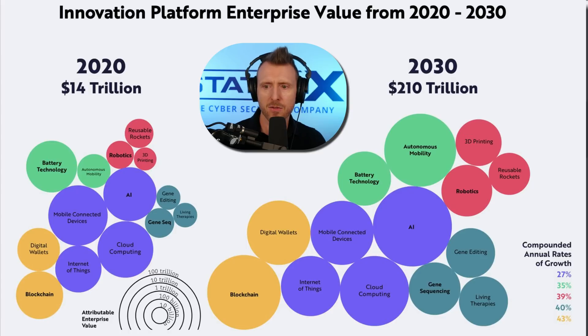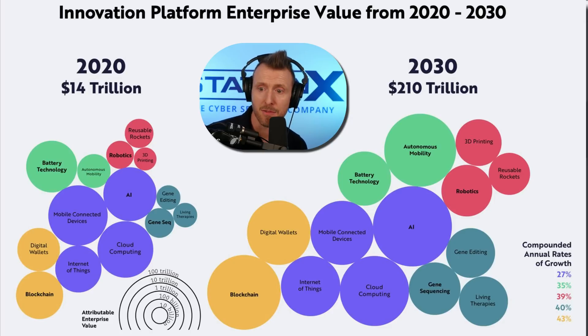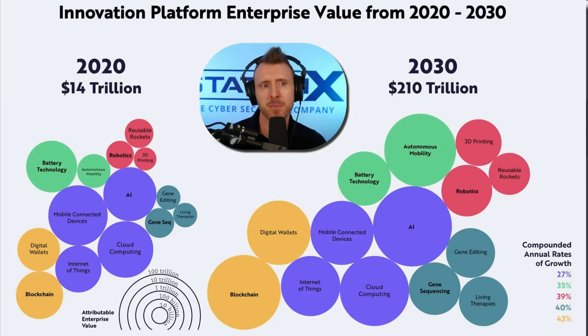For example, banking is hard to get into unless you've already worked in banking, so having that experience enables you to get those difficult-to-get roles. Things with potential include blockchain — Ethereum, Bitcoin, Solana — and the Metaverse, though those are risky plays. More solid areas include gene editing, gene sequencing, living therapies, 3D printing, reusable rockets, robotics, autonomous mobility, and battery technology. Getting into any of those would be a good niche in a large growing market that makes you more saleable.